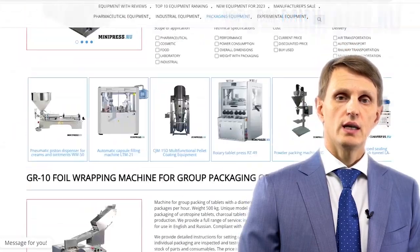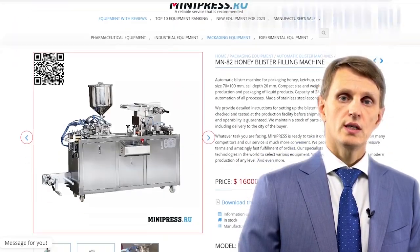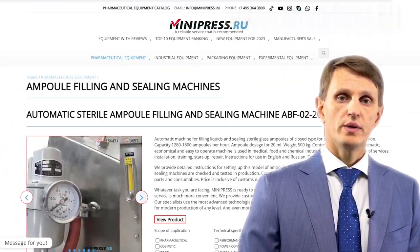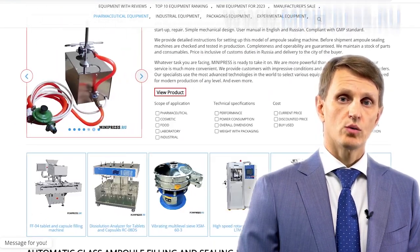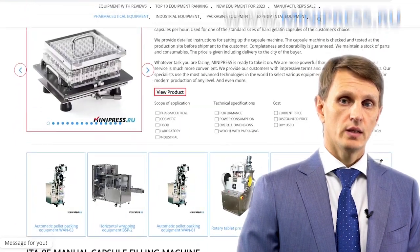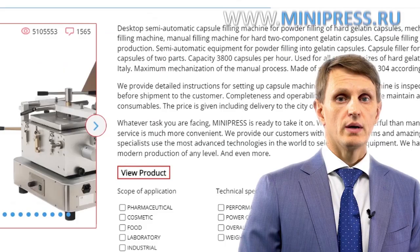As well as compact desktop units to start your pharmaceutical business. If you don't come across what you are looking for, just let me know and I'll help you find the best options. I provide my clients not only with information about equipment, but also about different technologies, drawing on a great deal of my own and my clients' experience.